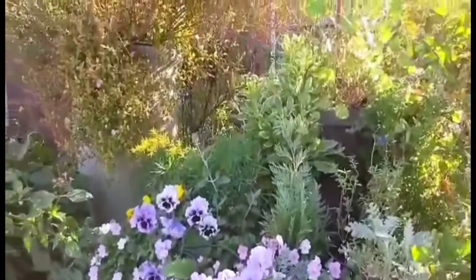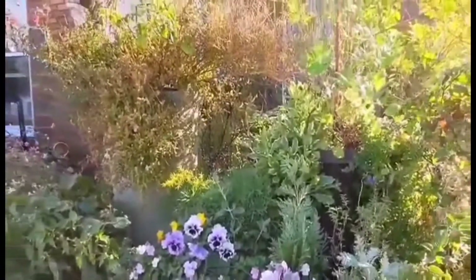Hi guys, I visit this new house garden. Let's check inside.